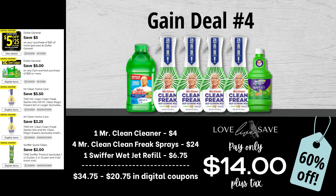Moving on, Gain deal number four: grab one bottle of Mr. Clean Cleaner, four bottles of Mr. Clean Clean Freak Sprays, and one bottle of Swiffer WetJet Refill. After all coupons, our total out of pocket comes to $14 even plus tax.